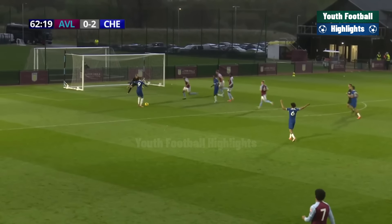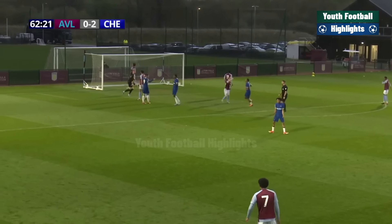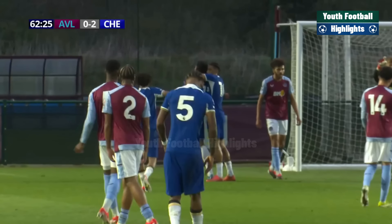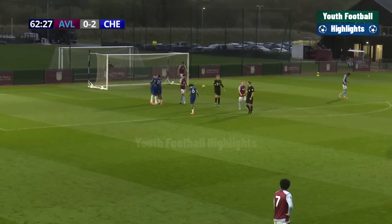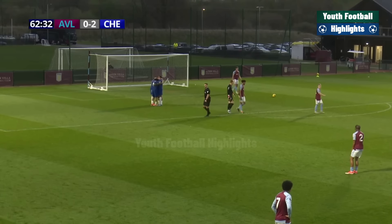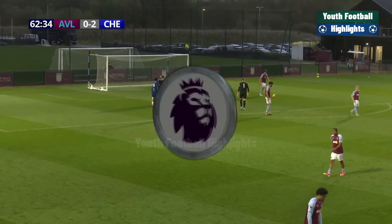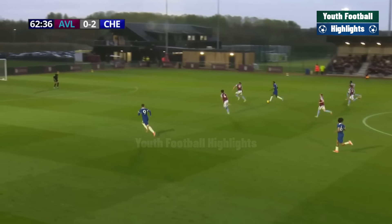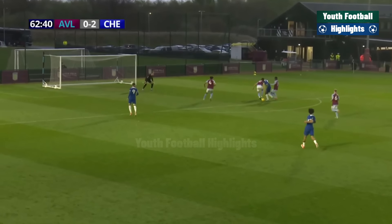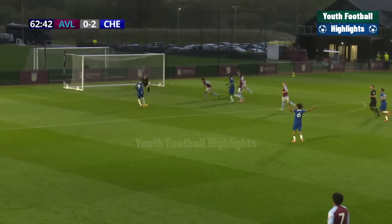Dujuan Richards unselfishly plays the pass — and it's three for Chelsea! Washington slotting home, and they have further breathing space. Dujuan Richards scored two in the first half — this time he has an assist. He's been lethal on the counter-attack, playing a simple pass, and it was an easy task for Washington to direct his shot. Villa nil, Chelsea three.